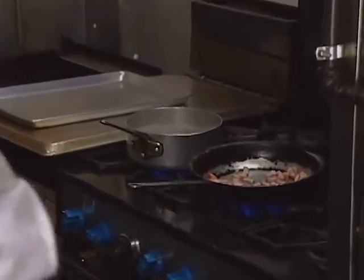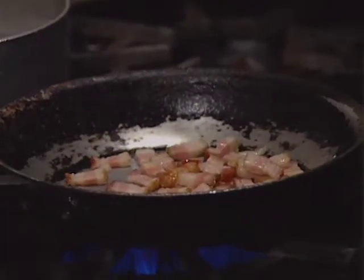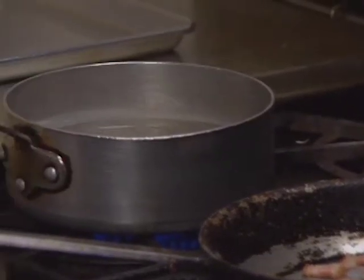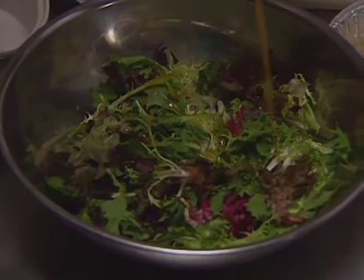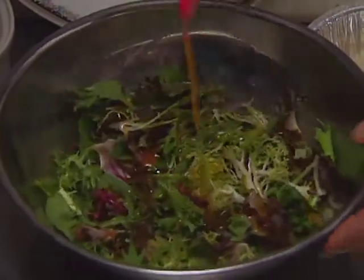The bacon goes over medium heat until the fat is rendered and the bacon is browned. Over here you have water with some white vinegar — it's to poach the eggs. We're going to season the greens with vinaigrette, which is basically two parts olive oil, one part red wine vinegar, salt and pepper.